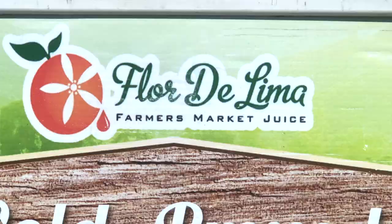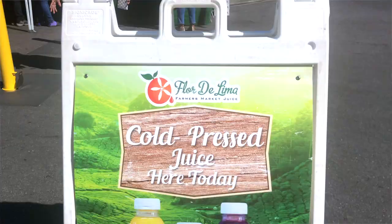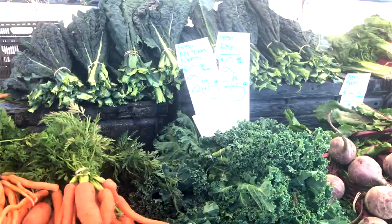Alright you guys, so we're going to hit up the farmer's market first. Hopefully they have some good findings over there. I'm with Grandma Mayhem. Hopefully this is a good farmer's market. Alright, let's go.